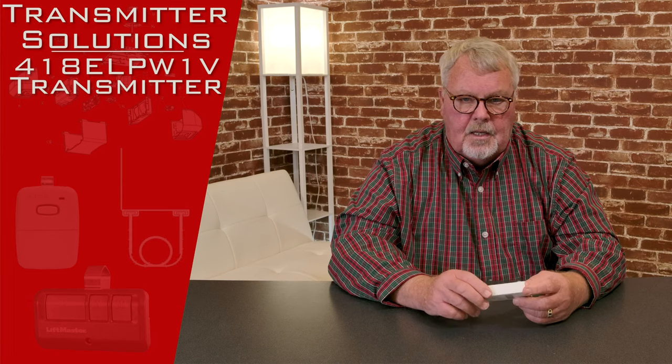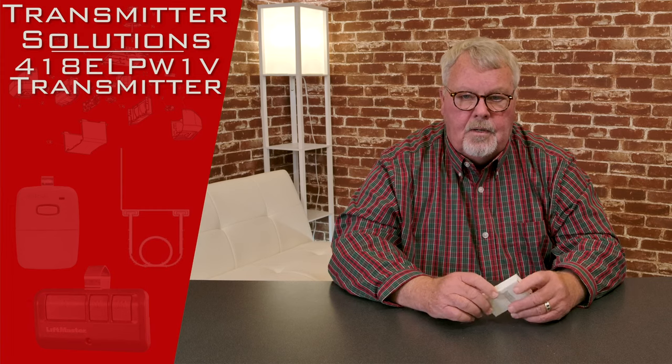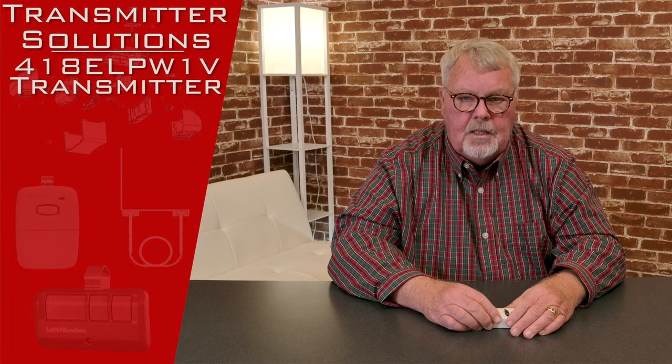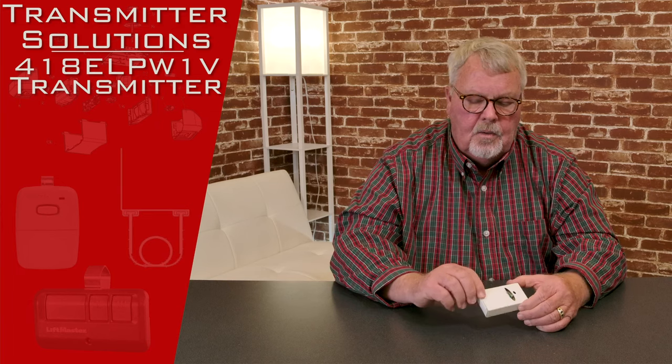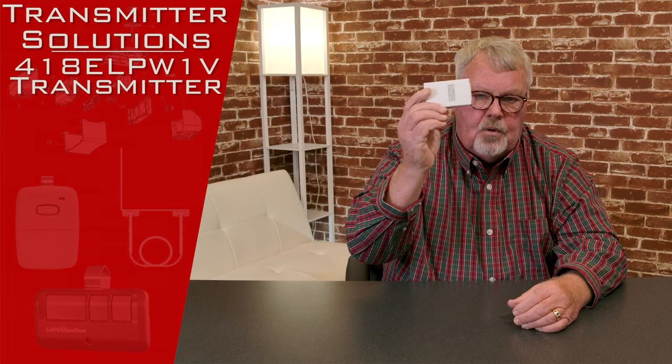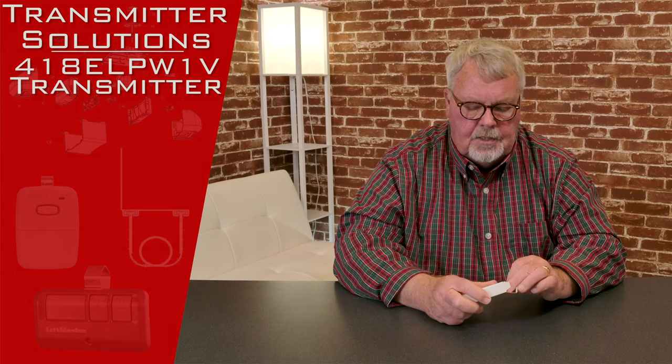This is a Stingray Transmitter — that stands for the style. It's got a part number of 418-ELP-W1V. When you get it, it's going to come in this nice little white box. So we'll take it out of the box and take a look at it for you.